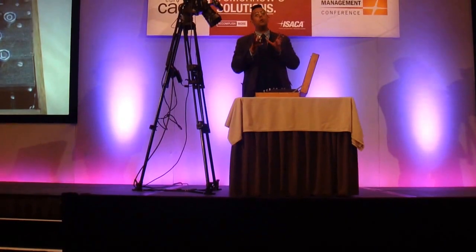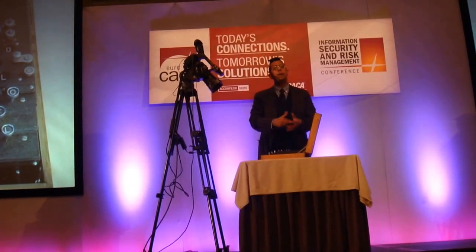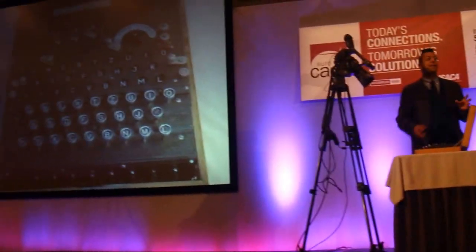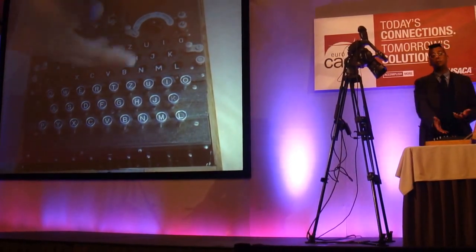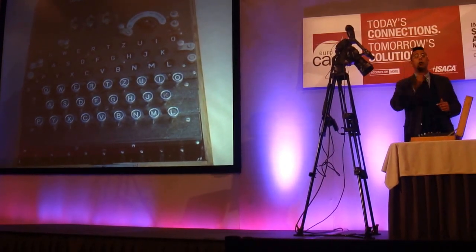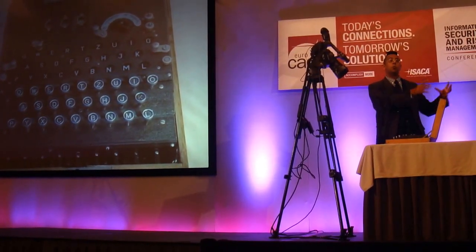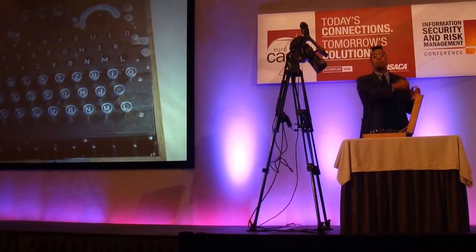If you were a German U-boat operator of an Enigma and the U-boat was captured, you didn't really care if the machine was taken, because it's clear that the British will get hold of a machine sooner or later — there are hundreds, maybe even thousands of these machines. But the paper was the precious thing. So the paper would be printed with water-soluble ink, and on U-boats you would have a bucket of water next to the machine. If you were boarded, you would put the paper in the water to get rid of the settings.